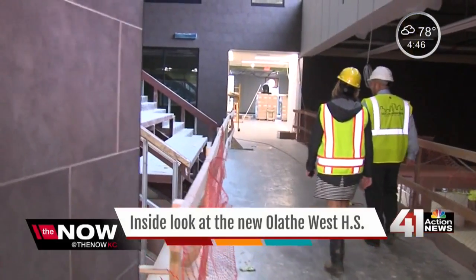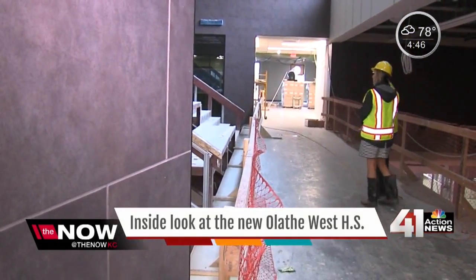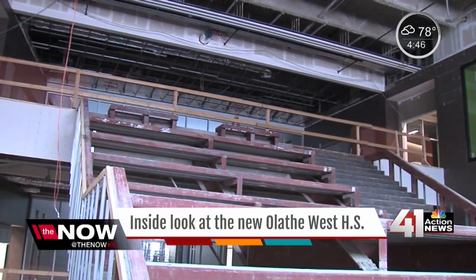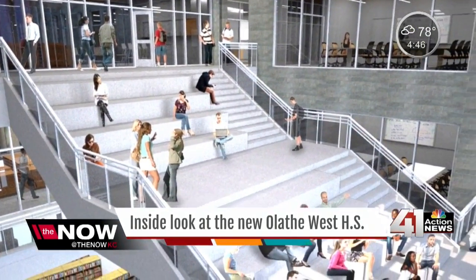Every spot in the building really is flexible. This is called the Learning Stairs. A lot of high schools are starting to use them and incorporate them. We're pretty sure we're the first ones in Kansas to do it.